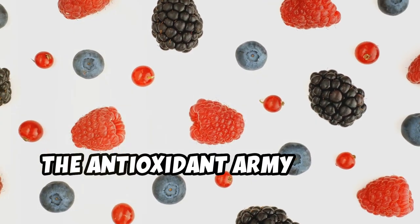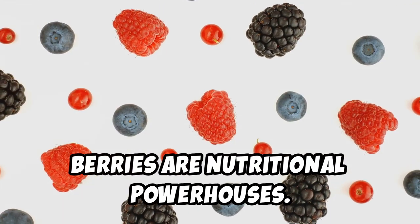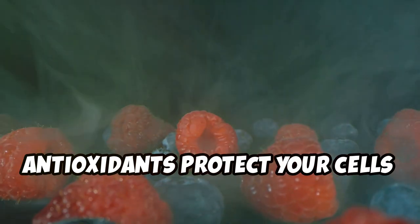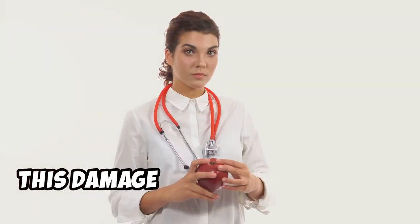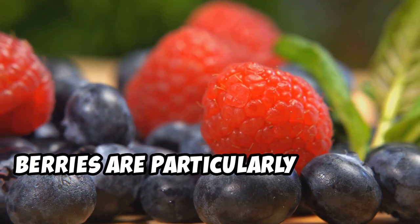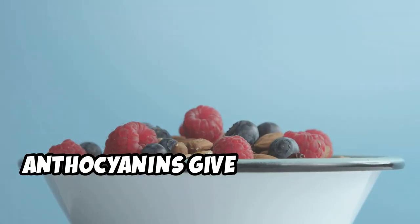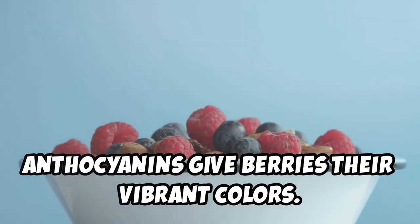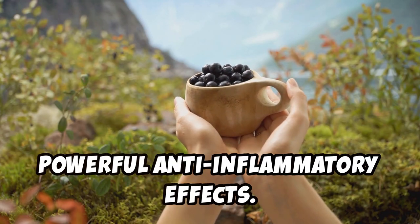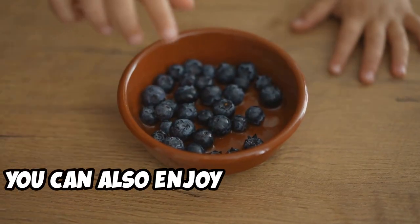Berries are nutritional powerhouses, packed with antioxidants that protect your cells from damage caused by harmful molecules called free radicals. Berries are particularly high in a type of antioxidant called anthocyanins, which give berries their vibrant colors. Studies have shown that anthocyanins have powerful anti-inflammatory effects. Add berries to your yogurt, oatmeal, or smoothies, or enjoy them as a snack.